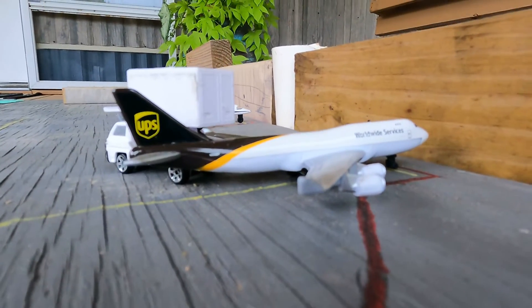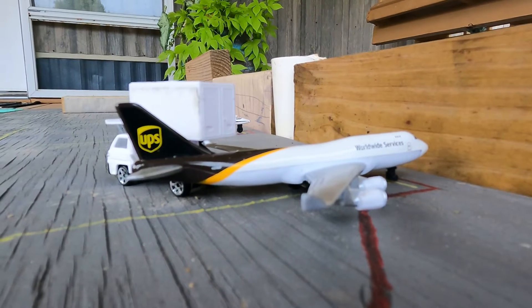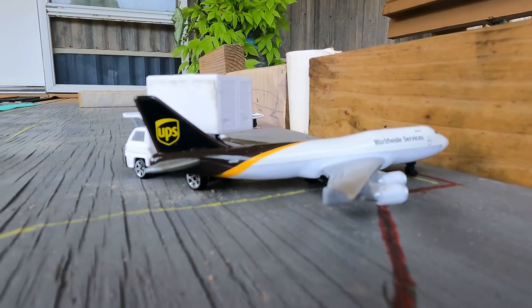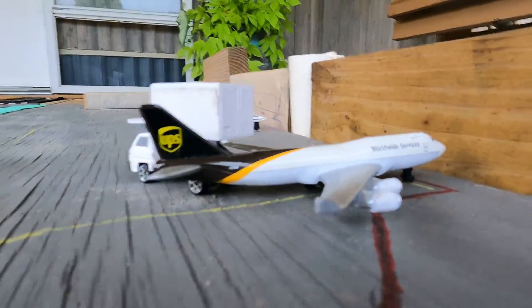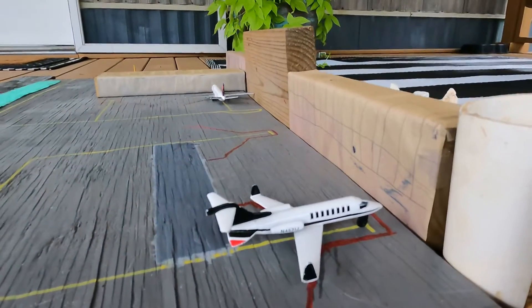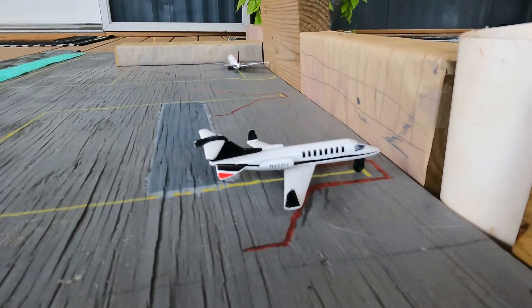So we have a Worldwide Services UPS 747-800. He is going to be heading out to London Heathrow today. Over here we have a Learjet 45. He's going to be heading out to Destin Exclusive Airport.